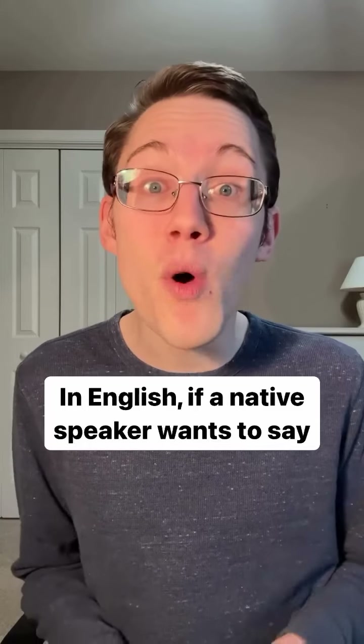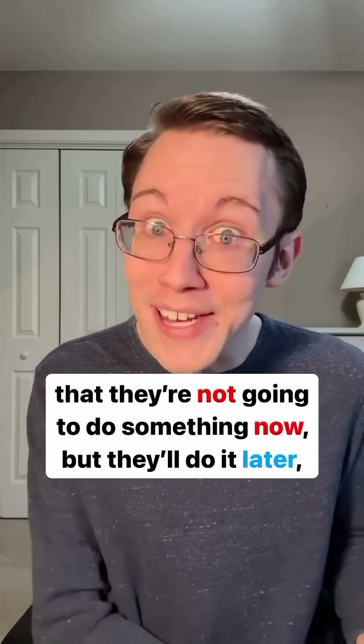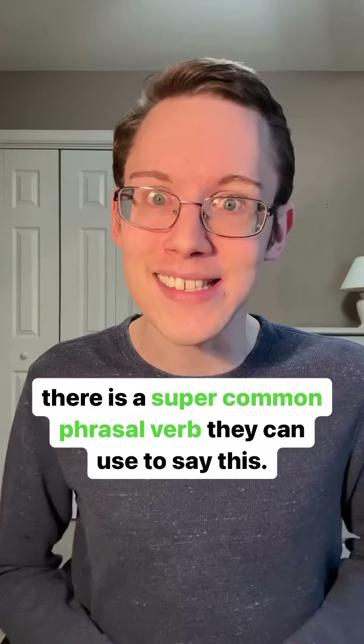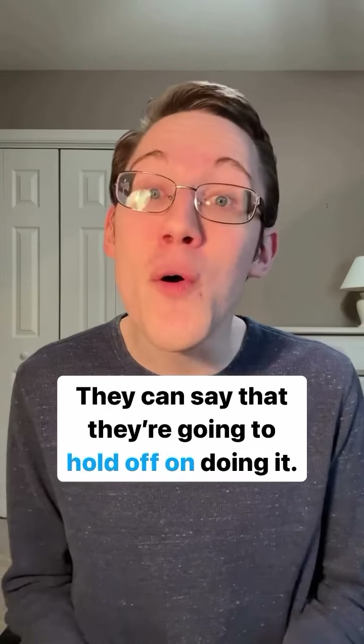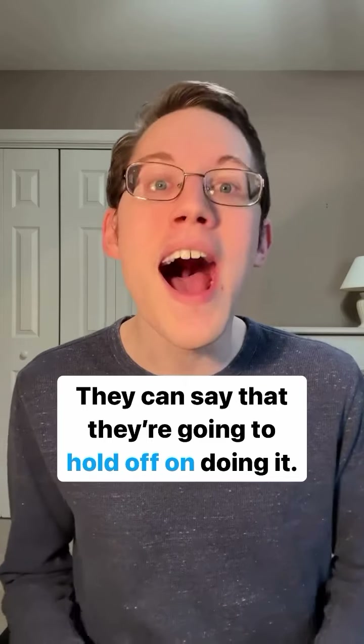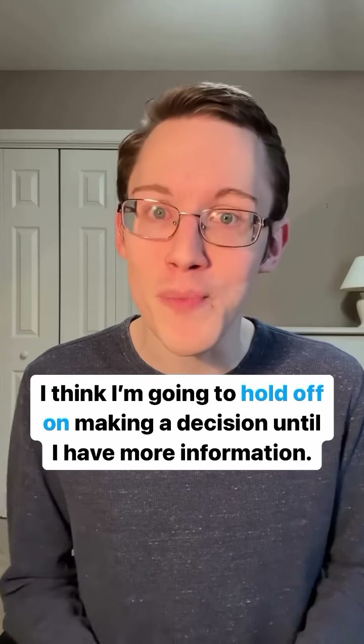In English, if a native speaker wants to say that they're not going to do something now but they'll do it later, there is a super common phrasal verb that they can use to say this. They can say that they're going to hold off on doing it. For example, I think I'm going to hold off on making a decision until I have more information.